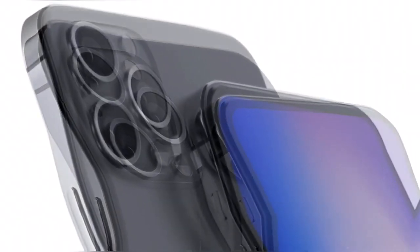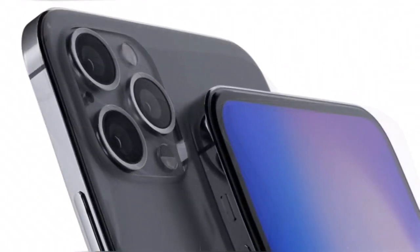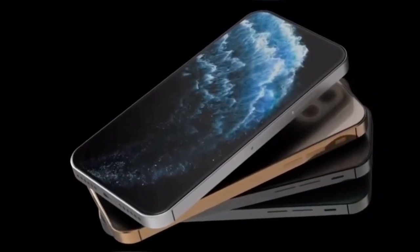The modified iPhone 11 Pro allowed us to evaluate the design of the iPhone 12. According to numerous leaks, the iPhone 12 will have an iPhone 4 style case with rectangular edges.